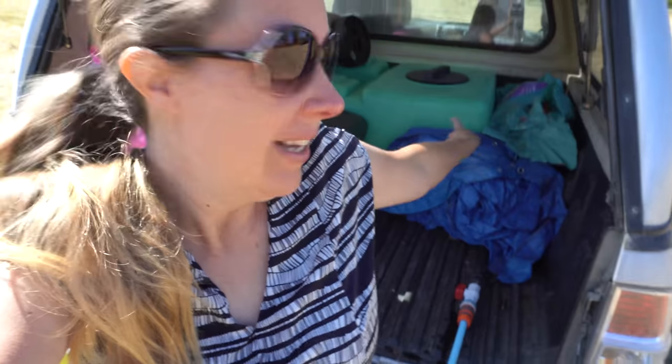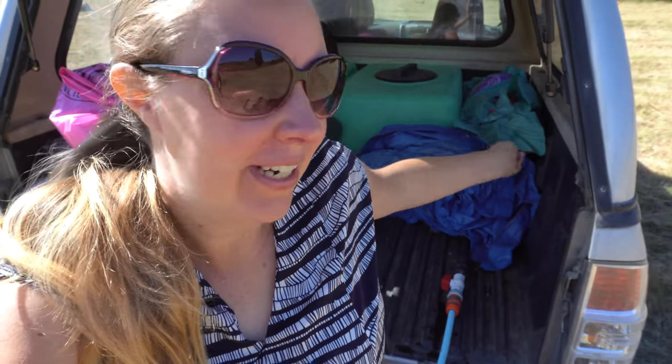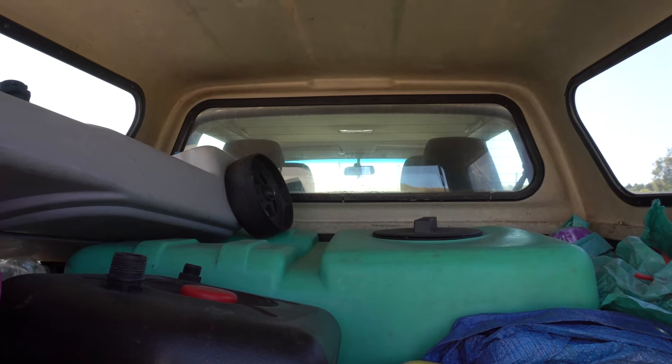Today I want to talk about how we're currently getting water on the land, and it's all made manageable by this 200-litre tank that fits in my ute. So glad I bought it.